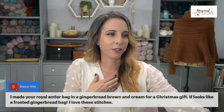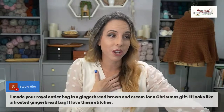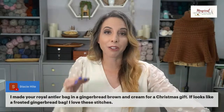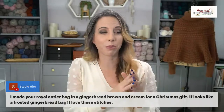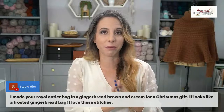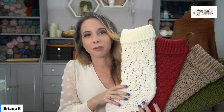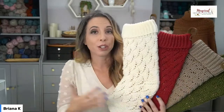Someone made the Royal Antler bag in gingerbread brown and cream for a Christmas gift — that sounds like a frosted gingerbread bag, I love it! If you haven't seen the Royal Antler bag, it's really cool. The feedback for the original Magical Stitches course motivated me to do something festive for the holidays and bring out brand new stitch patterns. I have so many in my head — these four are all brand new from the original course, with one modified stitch and completely new ones to keep exploring.